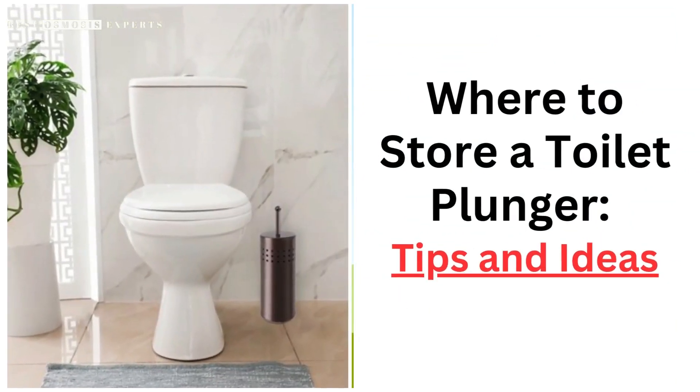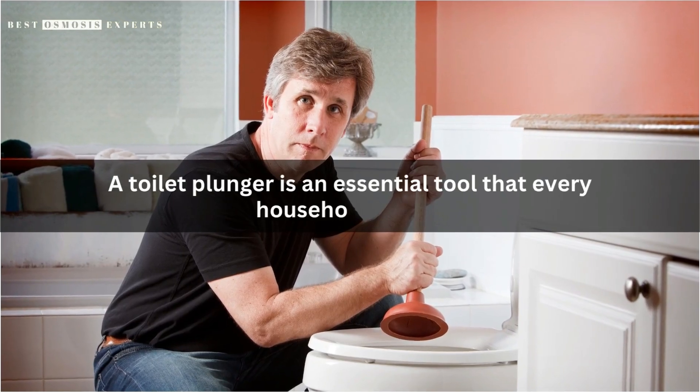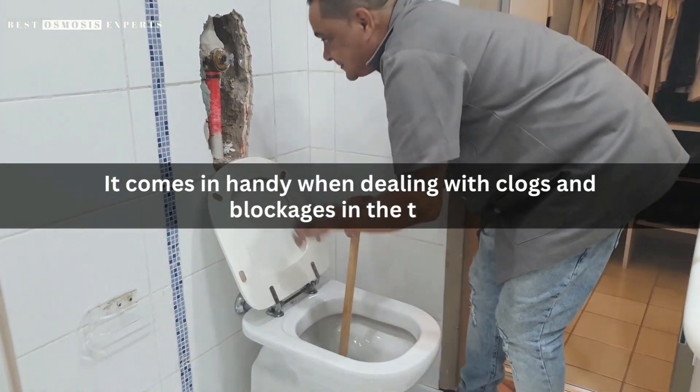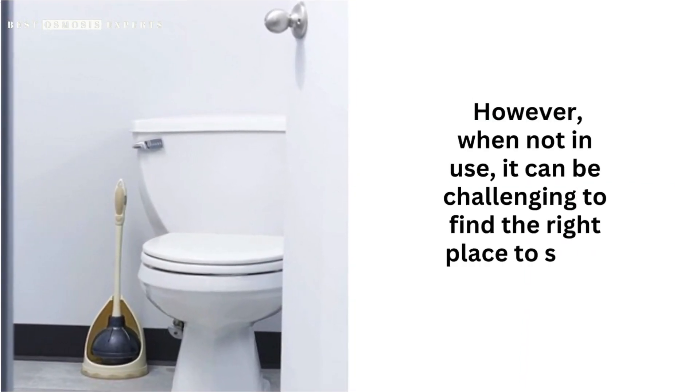Where to store a toilet plunger — tips and ideas. A toilet plunger is an essential tool that every household needs. It comes in handy when dealing with clogs and blockages in the toilet. However, when not in use, it can be challenging to find the right place to store it.